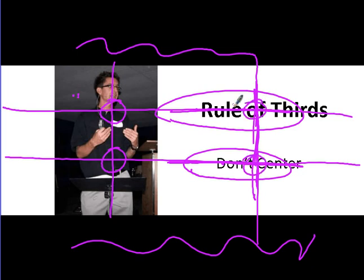That's a good place to put text or graphics on the screen. Here's an example of how not to do it: that word is smack in the center of the screen, and it's just very boring. It's not appealing to our eye.